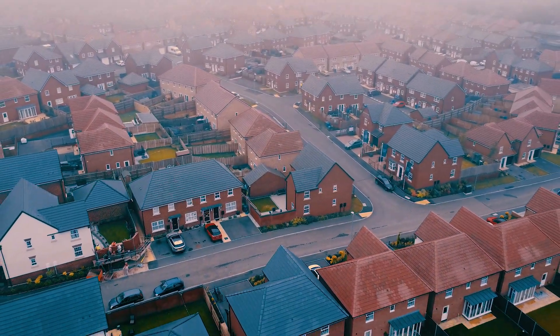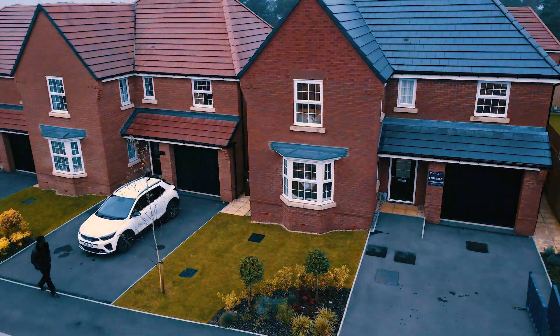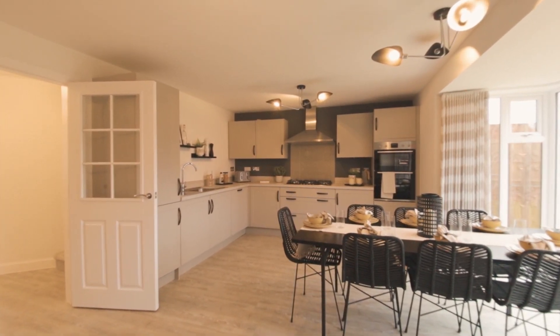Stop whatever you are doing and come and take a journey with me through our latest listing. This four-bed detached property is coming to the market with us very soon. I am standing in my favourite part of this property, this open-plan kitchen diner. So without further ado, come and take a look inside.